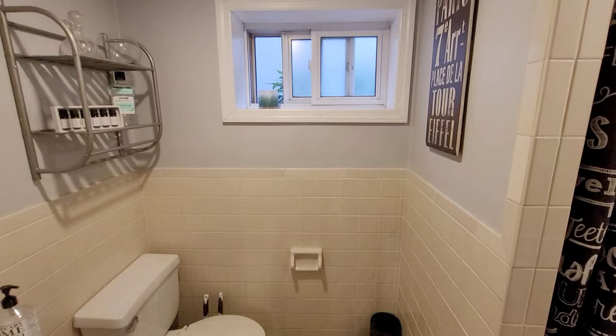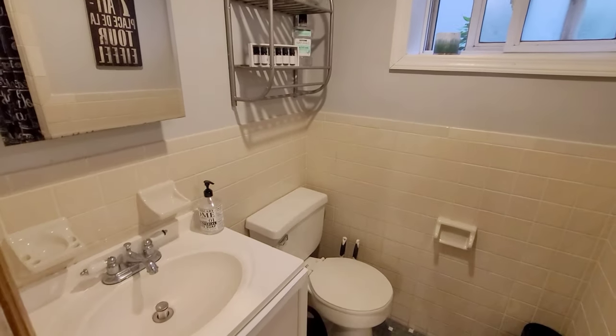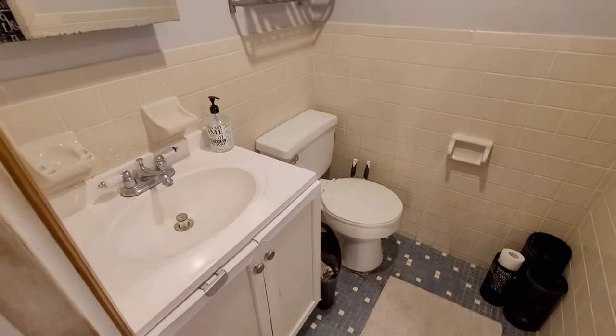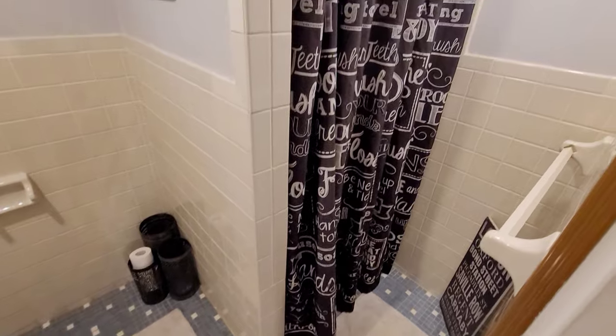A partition leads into your recreational area where you have your third bathroom. This one has a stand-up shower, is also windowed, and has beautiful mosaic tile work.